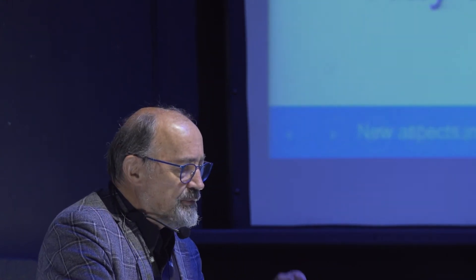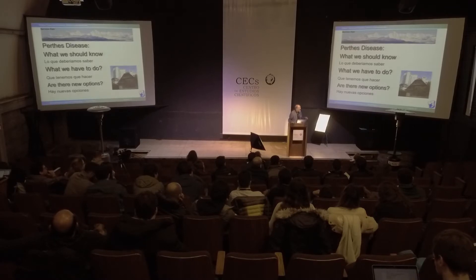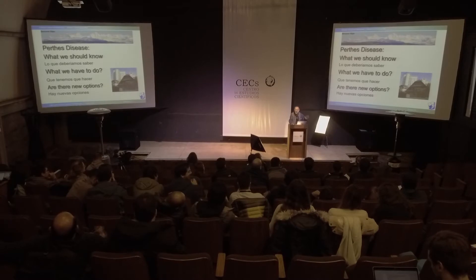Let us speak about new aspects of Perthes surgery. When we need surgery, this is always a question. So therefore, what we should know - I try to write this also in Spanish - what we have to do, and are there new options?